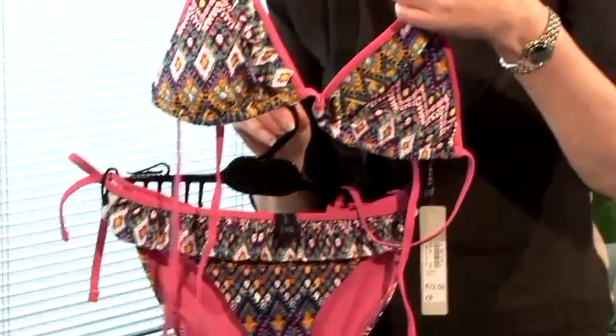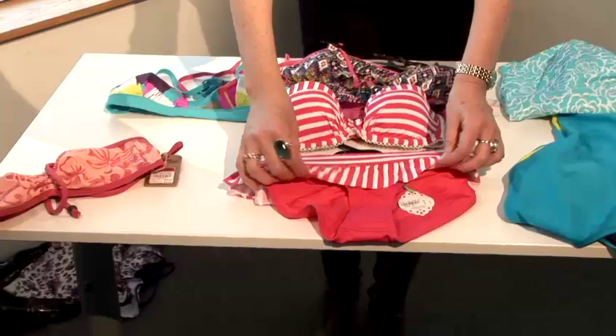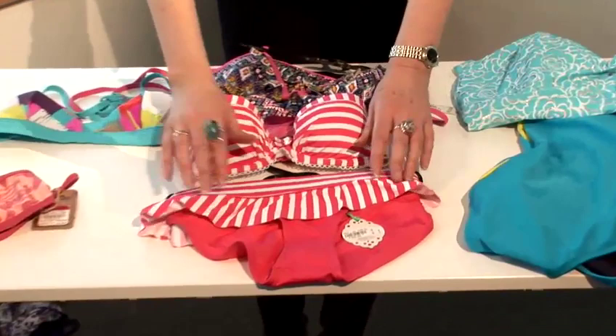Moving on to bikinis — if you've got a small frame where the bust, hips, and waist don't differ much, a tiny bikini is ideal, as it draws attention to your slimmer legs and bottom. For the pear-shaped woman, choose a bikini with more detail on top and a plainer bottom. The little frilly skirt camouflages the hips, so detail like that works, but always go for a plainer bottom if you're pear-shaped.